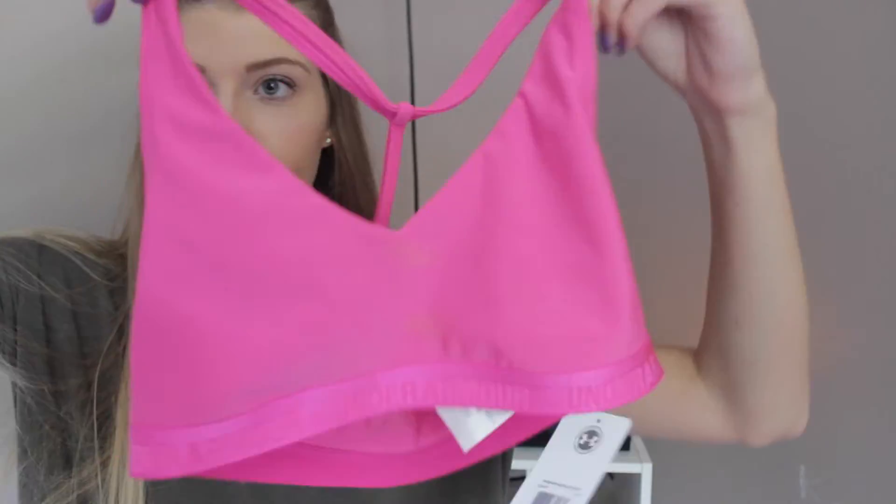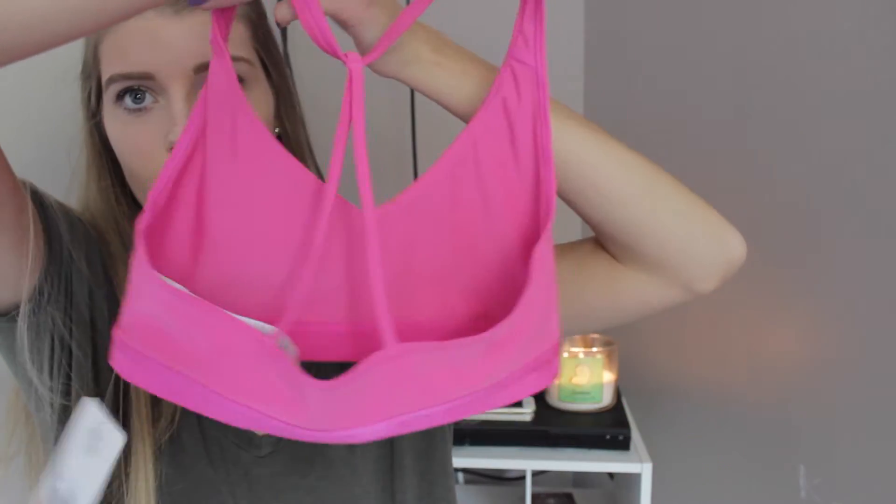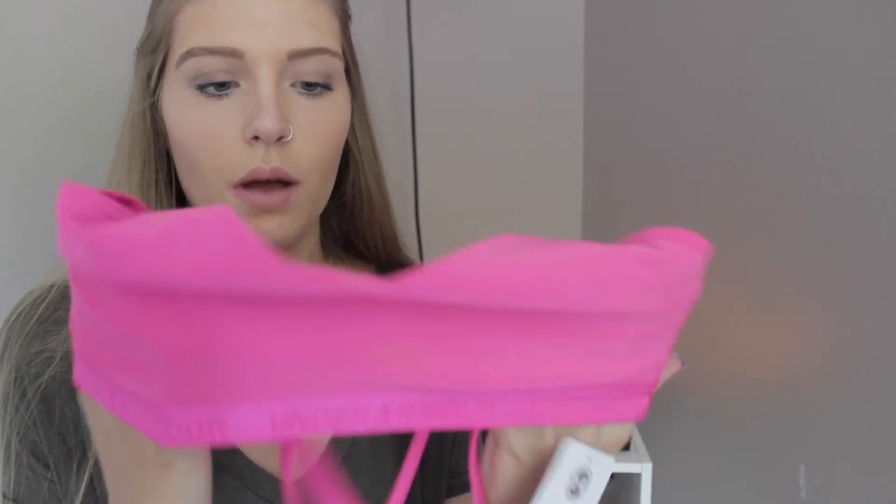I got something from Dick's — I'm starting to go to the gym again so I needed a sports bra. I got this Under Armour one in pink. The back has a stretchy band right here so if you move your arms up it won't ride up. It has no padding whatsoever, but that's okay. This was $25.